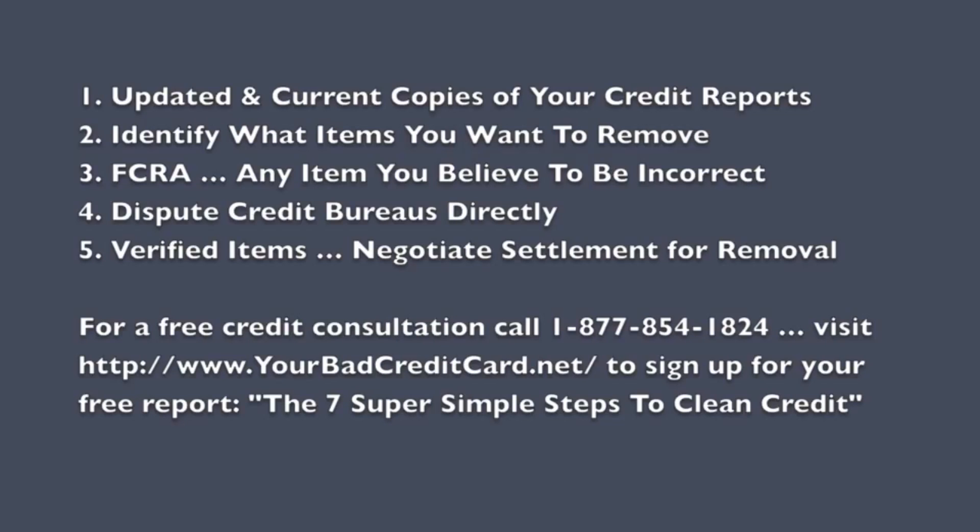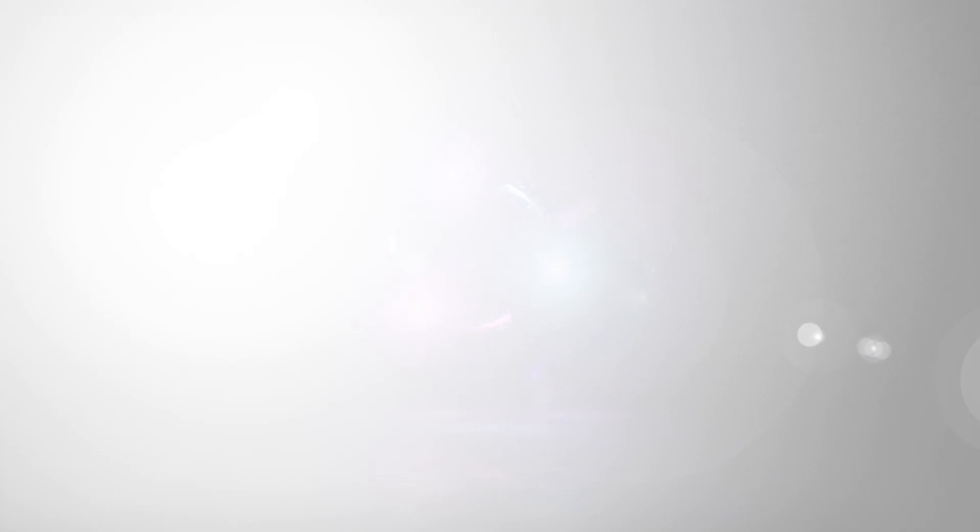If your item happens to be verified, then you should contact that company directly. Using the earlier example with a credit card that's been charged off — if you're disputing your TransUnion credit report and TransUnion contacts the credit card company, and they verify that debt and say this is a legitimate debt, keep it on their credit report — then your other option to remove this item is to contact that credit card company directly, or more likely the collection agency, and negotiate with them to pay much less than what they claim you owe.